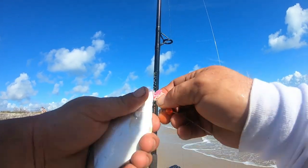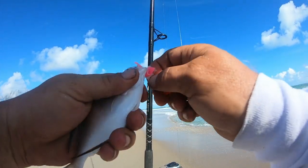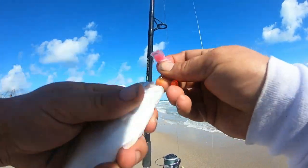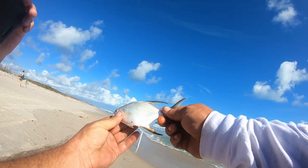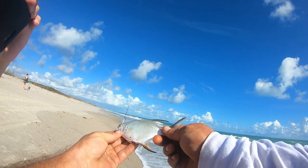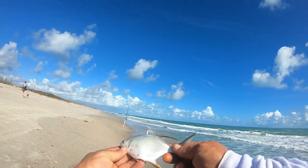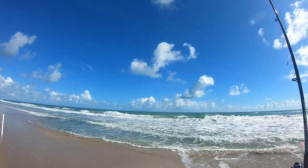Look at that pretty little guy right there, man! First fish of the day. It's a little permit — I think that's what it is. He's a monster, guys! Well, let's get him back in the water. Little bait stealer.